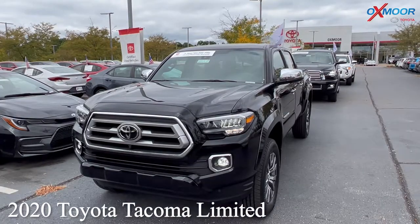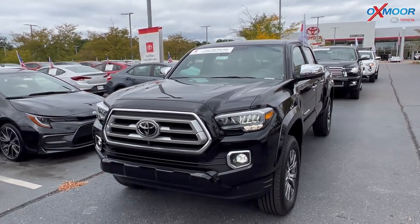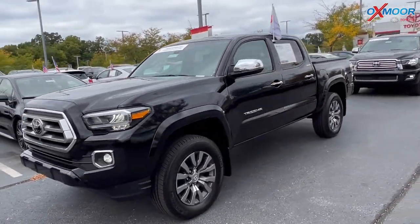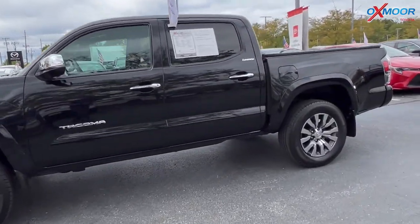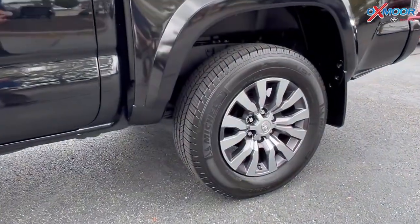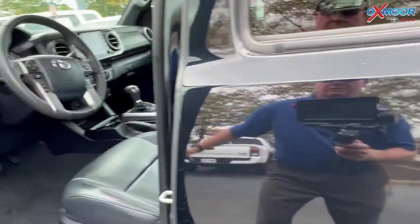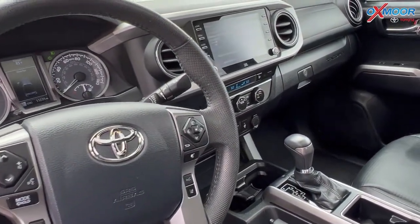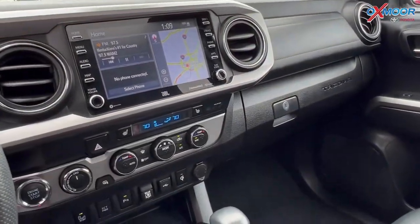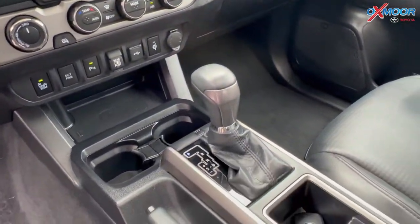Our first vehicle is a 2020 Toyota Tacoma Limited. That exterior color is in a midnight black. This is four-wheel drive. There's going to be navigation, Bluetooth, and there is a sunroof. There's going to be the eight-way power driver seat with lumbar support, also heated leather seating.